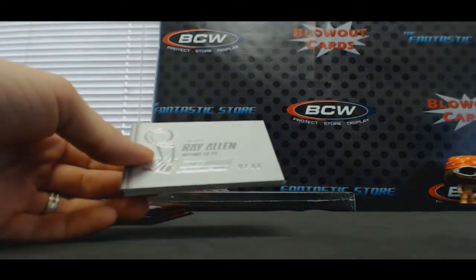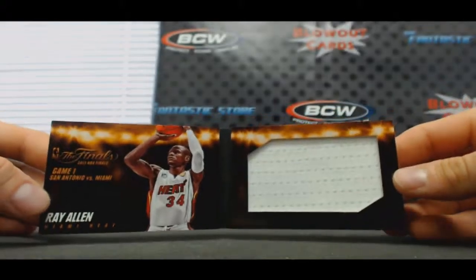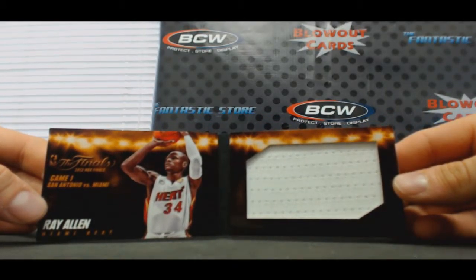All right, we got Ray Allen, 10 of 99, Miami Heat jumbo jersey — goes to Ben.